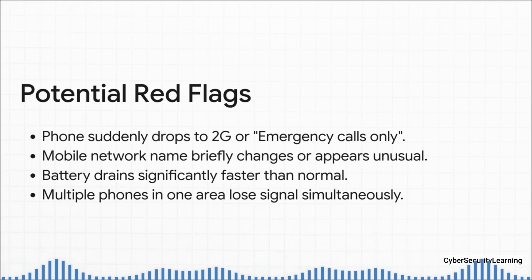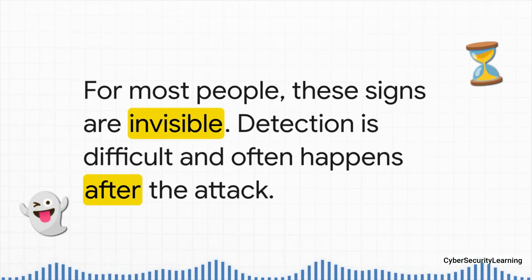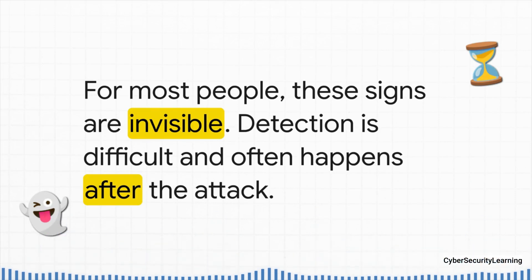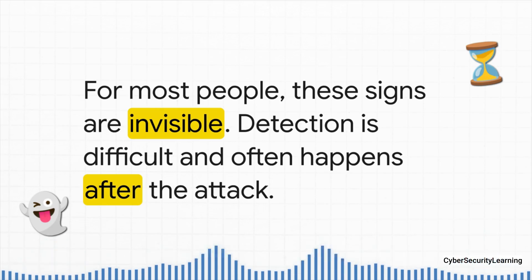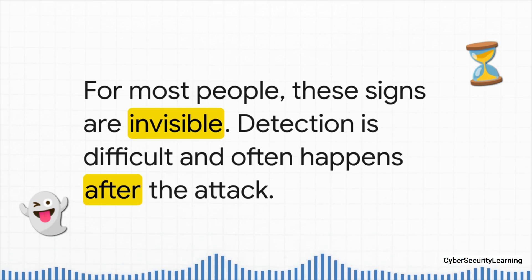If you and everyone around you lose your signal at the exact same time, that's highly suspicious. But we have to be realistic: for most of us, these signs are super subtle and really easy to miss. You'd probably just think it's bad reception, or that there's something wrong with your phone. Actually detecting this stuff in real time is incredibly difficult without specialized gear. And in most cases, people only find out it happened long after the attack is over.